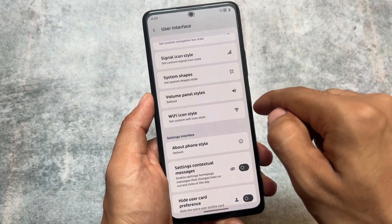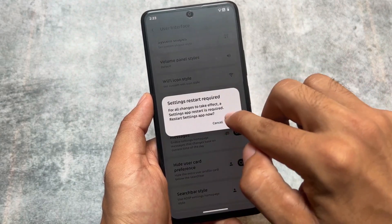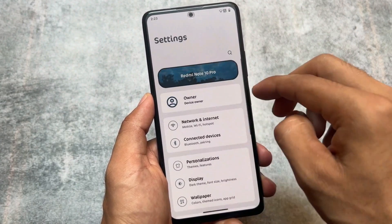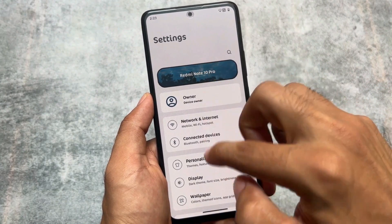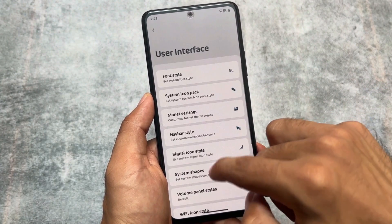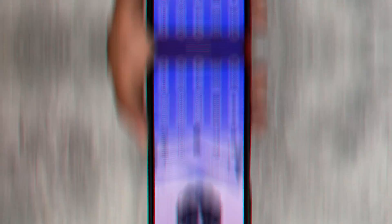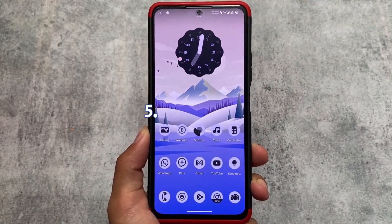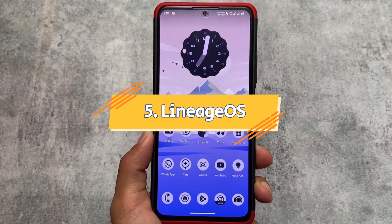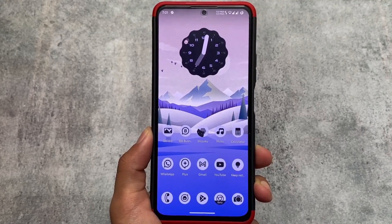On my Google Pixel 7a, this ROM did not behave as well as I expected, but on my Poco F3, Mi 11x, Poco F5, and other previous devices, it was super good. If you are looking for a custom ROM with better UI, all the customizations, and good performance, Rising OS should be one of your choices.